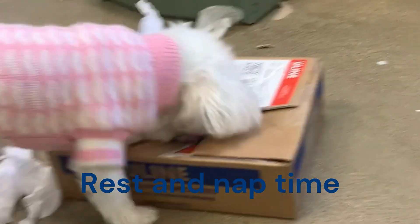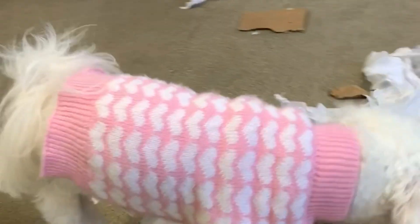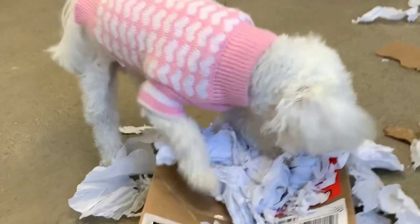We do encourage dogs to take breaks and rest. These periods are crucial for relaxation, especially for our high-energy dogs. Quiet time helps prevent overstimulation.